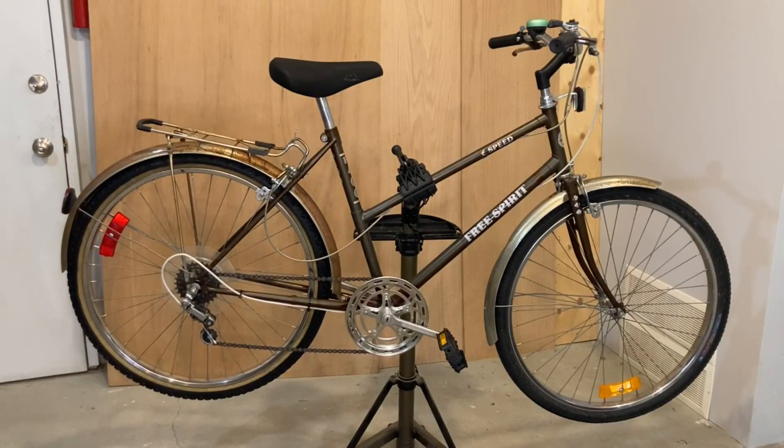Many Free Spirits, like this one, were originally bought as Christmas gifts, then only ridden a few times and then would sit in the garage for the next 40 years, thus why you still see them widely available today. So if you see a Free Spirit in a garage sale for 15 to 25 bucks, scoop it up as it makes an awesome neighborhood or pub cruiser.